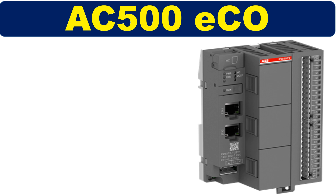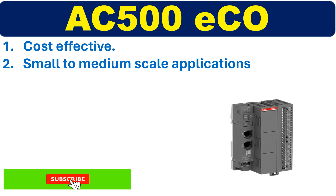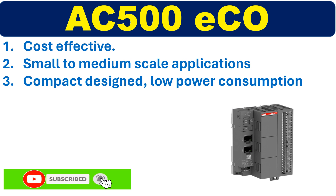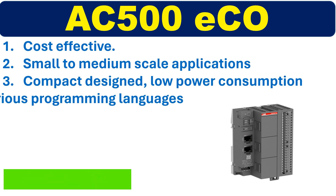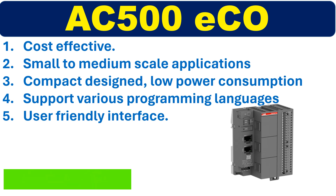AC500-ECO is a cost-effective PLC solution for small to medium-scale applications. It has a compact design and low power consumption, making it ideal for applications where space and energy are limited. AC500-ECO supports various programming languages and has a user-friendly interface for easy configuration.